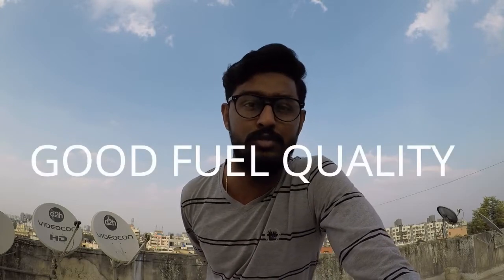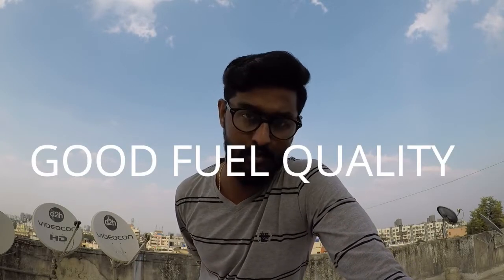Point four: always use good quality fuel. When you go to a petrol pump, try to fill good fuel. For example, Shell petrol pumps use good fuel. More people don't go to Shell because it's a bit costly, but you will get better quality fuel for your bike and you will see a better average. Use good fuel.